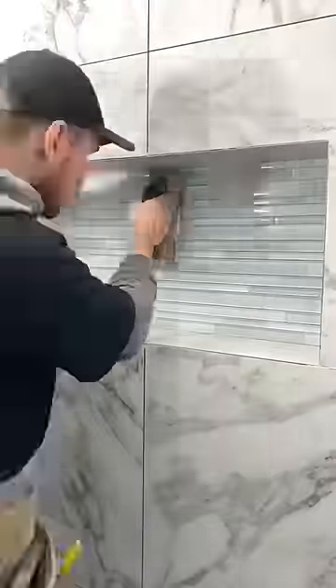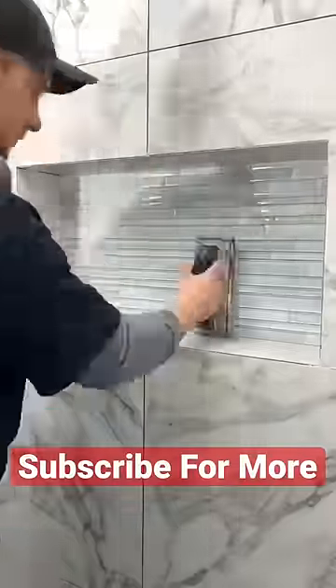I mean, in this case, I do think it looks really nice and adds a little bit more character to the bathroom, but let me know in the comments what you think.